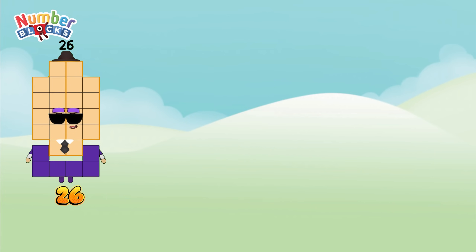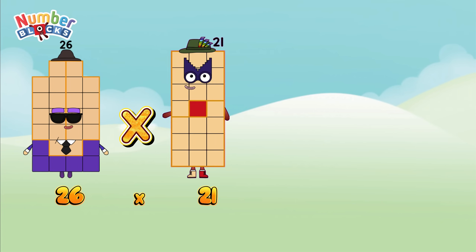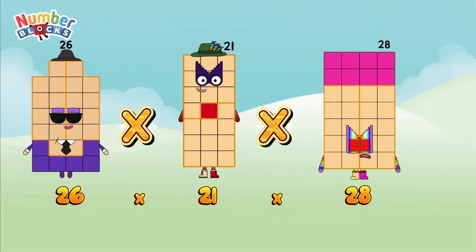Twenty-six times twenty-one times twenty-eight.